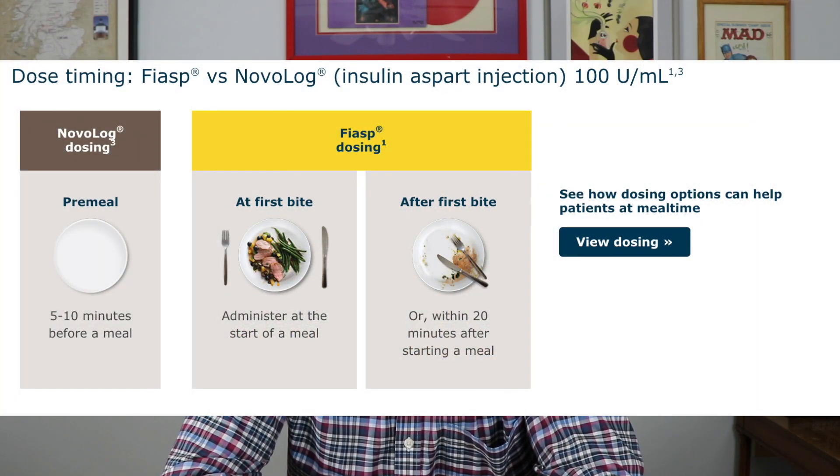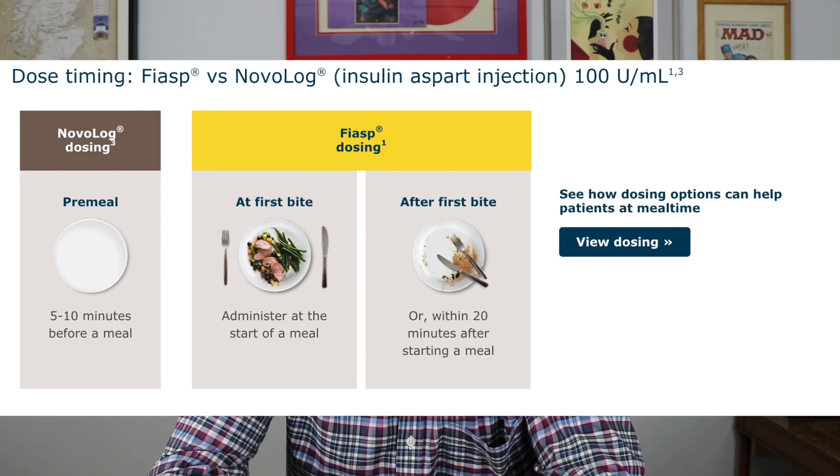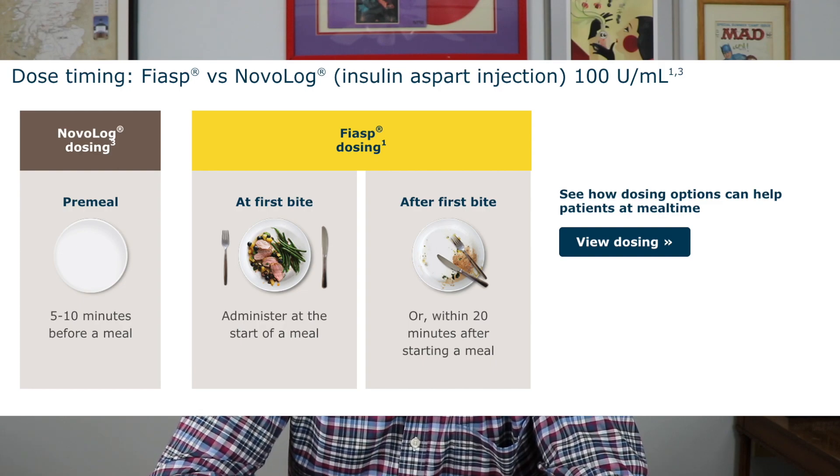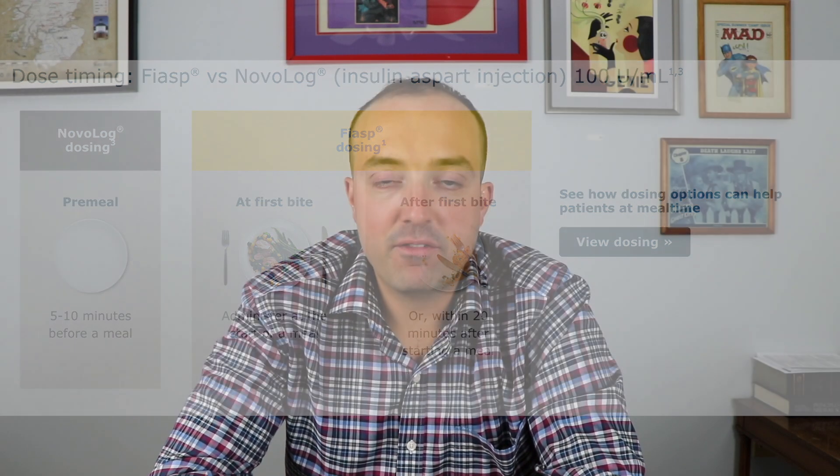The only real difference between Novolog and Fiasp is that Fiasp has something they're terming an onset of appearance, meaning it takes about two and a half minutes for Fiasp to enter the bloodstream, compared to Novolog which takes about five minutes. This means Fiasp can be administered with the first bite of a meal or 20 minutes into a meal.